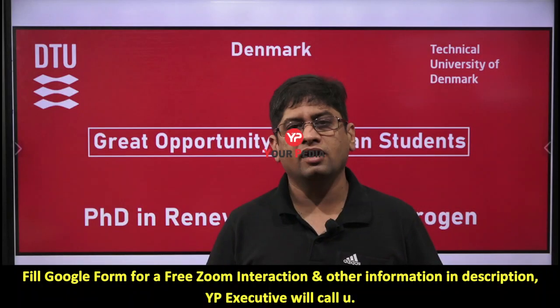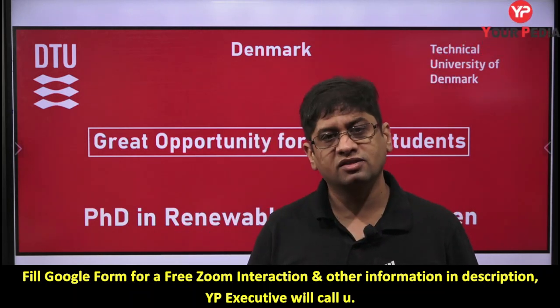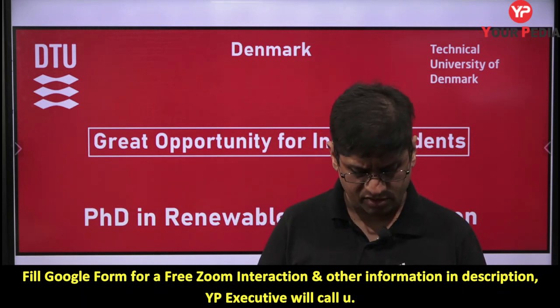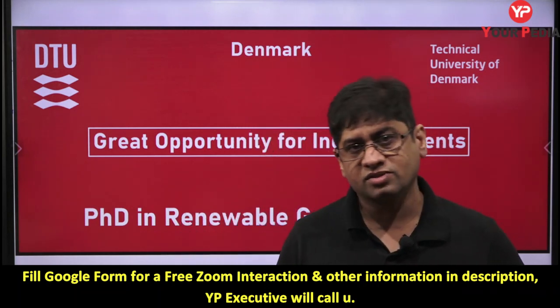Hi, welcome all of you. You are watching the regular series on your PDA related to various opportunities, jobs, and higher education opportunities in different universities globally. This series is about Denmark Technical University.